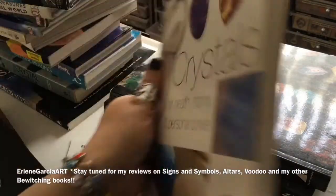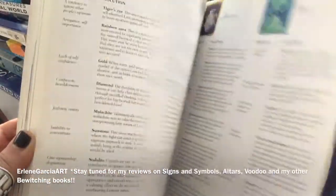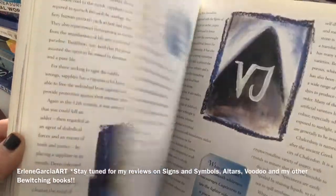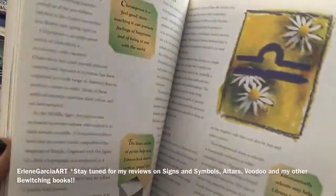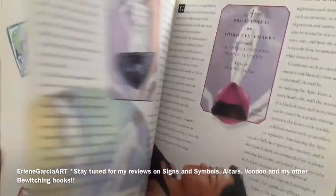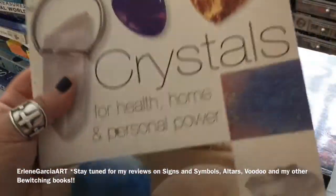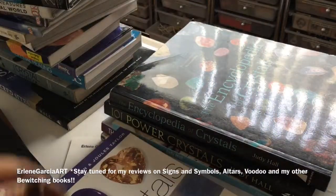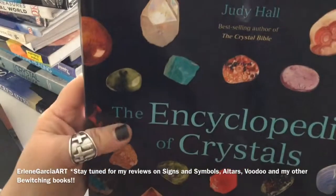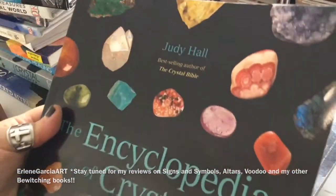This one looks like it's about $20. It looks like it's talking about the sun signs and how the stones are related to them. I generally like more pictures of the stones, but that's okay. This one I've had for five or six years and I do like to refer to this as well.